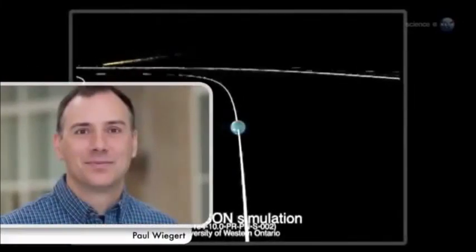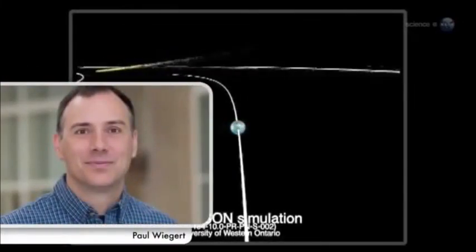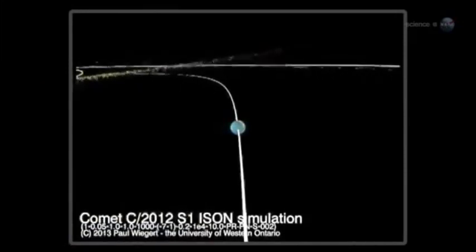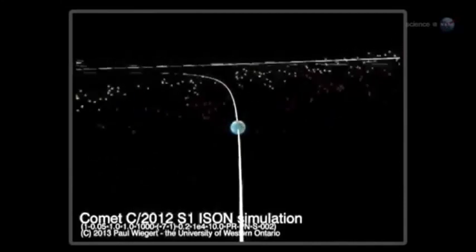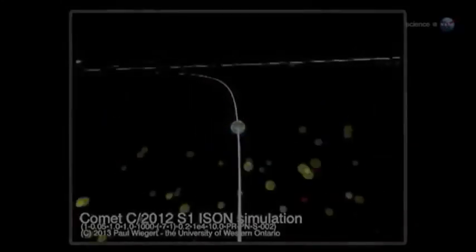It turns out, some of that dust might end up on Earth. Veteran meteor researcher Paul Weigert of the University of Western Ontario has been using a computer to model the trajectory of dust ejected by Comet Ison, and his findings suggest that an unusual meteor shower could be in the offing.